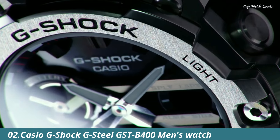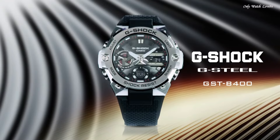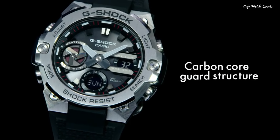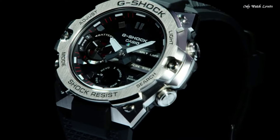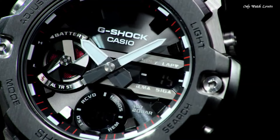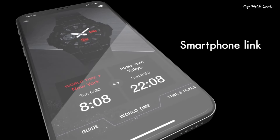Number 2: Casio G-Shock G-Steel GST-B400 Men's Watch. It is equipped with Japanese solar quartz movement and 5,657 caliber. Polymer and stainless steel case of round shape. Case dimensions are 49.6mm in diameter and 12.9mm in thickness. The dial of this Casio watch is black LCD. Display type: analog-digital. This timepiece has mineral glass. Polymer band, band color black, water resistance 200 meters.